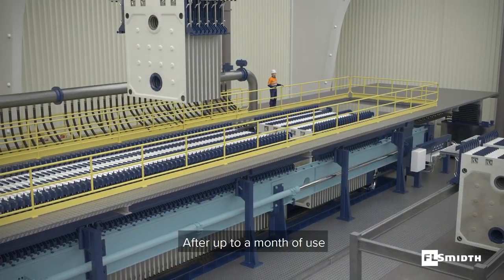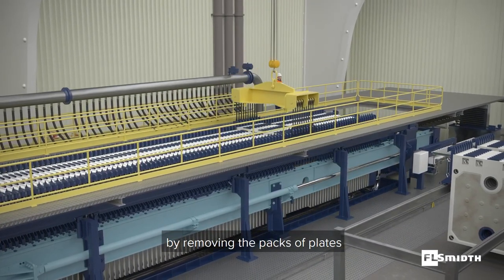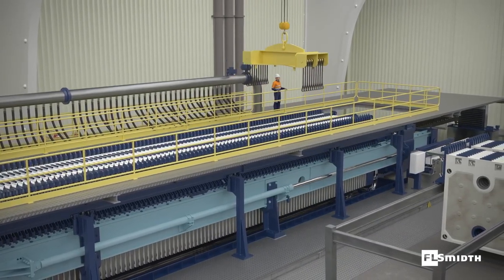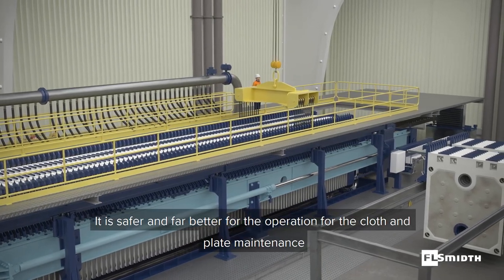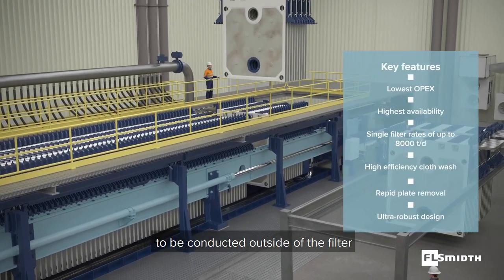After up to a month of use, cloth change-out is done easily off-filter by removing the packs of plates. It is safer and far better for the operation for the cloth and plate maintenance to be conducted outside of the filter.